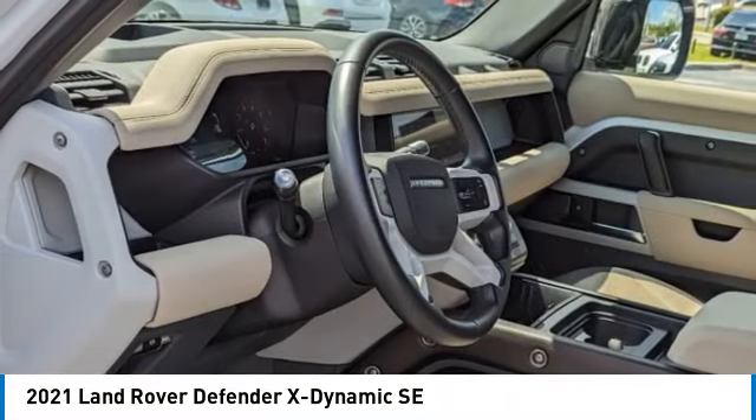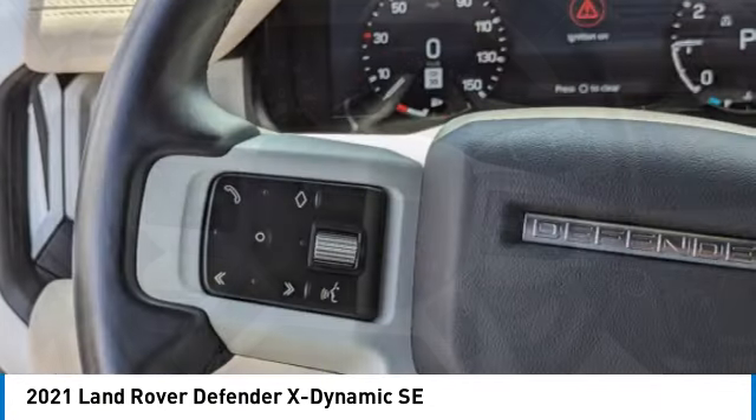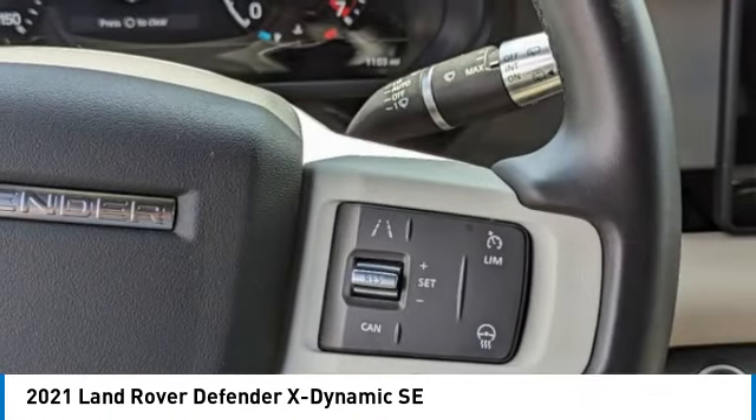With the 90 wheelbase and coil springs, the Defender 90 has outstanding four-wheel agility and improved riding comfort, too. This vehicle has less than 30,000 miles.